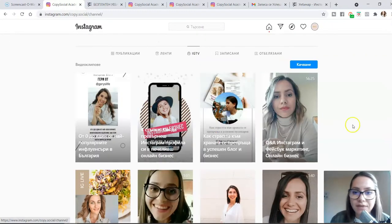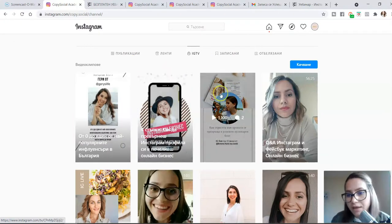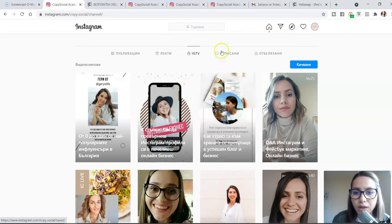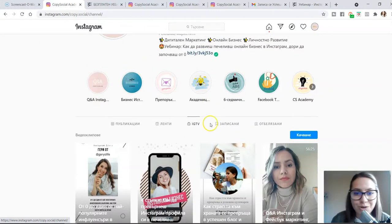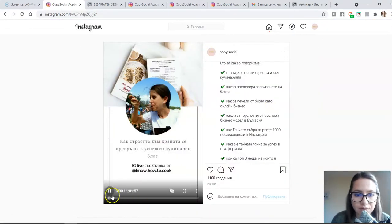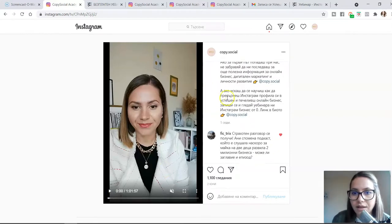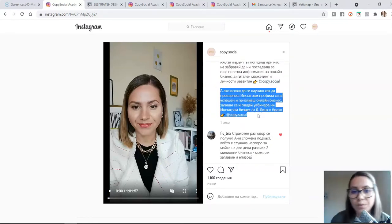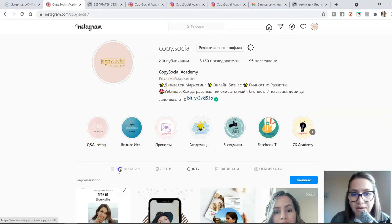We do IG lives with some Bulgarian influencers — we had a food blogger, a fashion influencer. In all of these IG lives we talked about growing Instagram following and building a business from that. Tomorrow we have another IG live with three other girls who have built a successful brand in Bulgaria. When I post a live, I say what we're going to talk about and of course add a call to action inviting people to go and click the link in my bio.